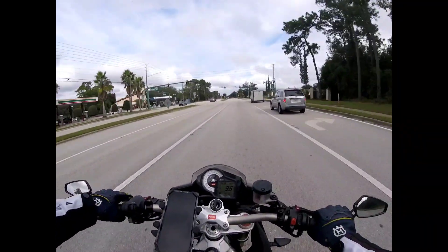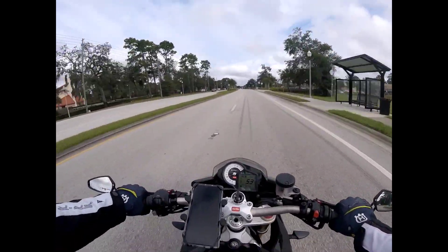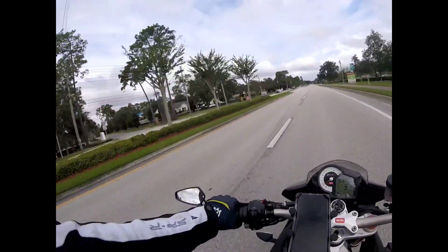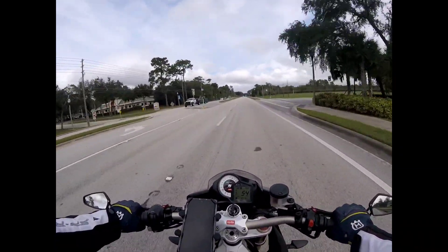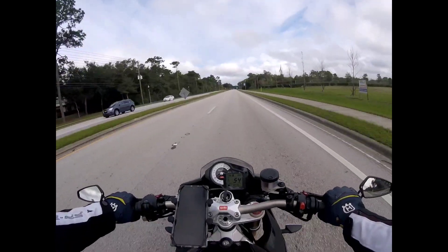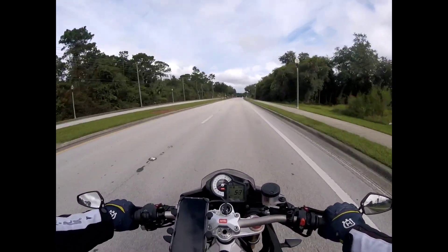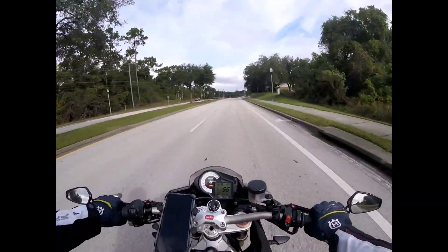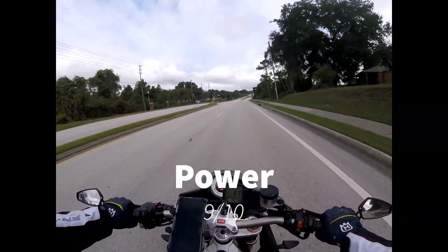Now we'll move on to performance, starting with power. This bike is extremely, extremely powerful — 167 horsepower and 82 foot-pounds of torque is a heck of a lot, especially in a bike in this weight class, mid-400s. The only reason this bike doesn't score perfectly in this category is because the newer 1100 version does have more horsepower and more torque, and I'm sure it makes a pretty dramatic difference. Power is going to get a 9 out of 10.